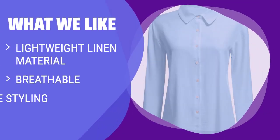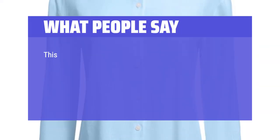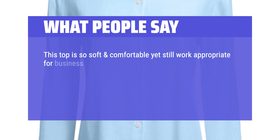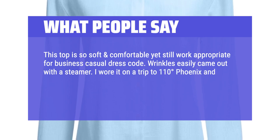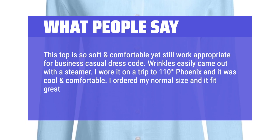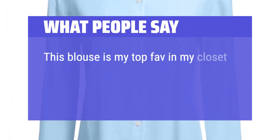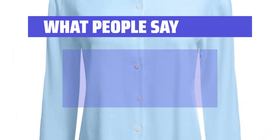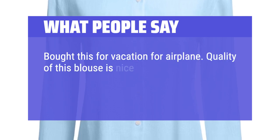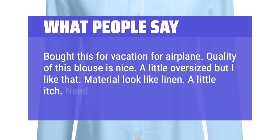What we like: Stay cool and stylish with this lightweight and breathable linen button-down. Whether you wear it buttoned or layered, this shirt is perfect for hot summer days and nights. What people say: This top is so soft and comfortable yet still work-appropriate for business casual dress code. Wrinkles easily came out with a steamer. I wore it on a trip to 110-degree Phoenix and it was cool and comfortable. I ordered my normal size and it fit great. This blouse fits so well, looks high-end without the high-end cost, and it's cool in the summer. Quality is nice — a little oversized but I like that. Material looks like linen, a little itchy, so wash it first.